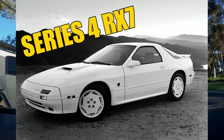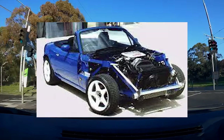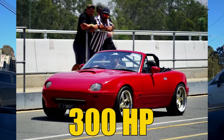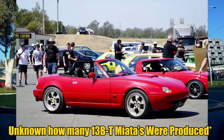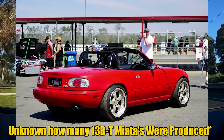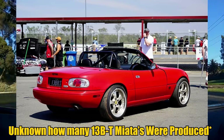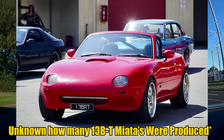Using a Series 4 RX-7 as a donor car, they extracted the 13B rotary engine amongst a range of other parts to create a 300-horsepower NA Miata that handled just as good as before. To visually separate this concept car from the NA Miata, a unique one-piece fiberglass tilt front was created. This one-off creation caught the attention of the public and sparked a bigger and better idea.